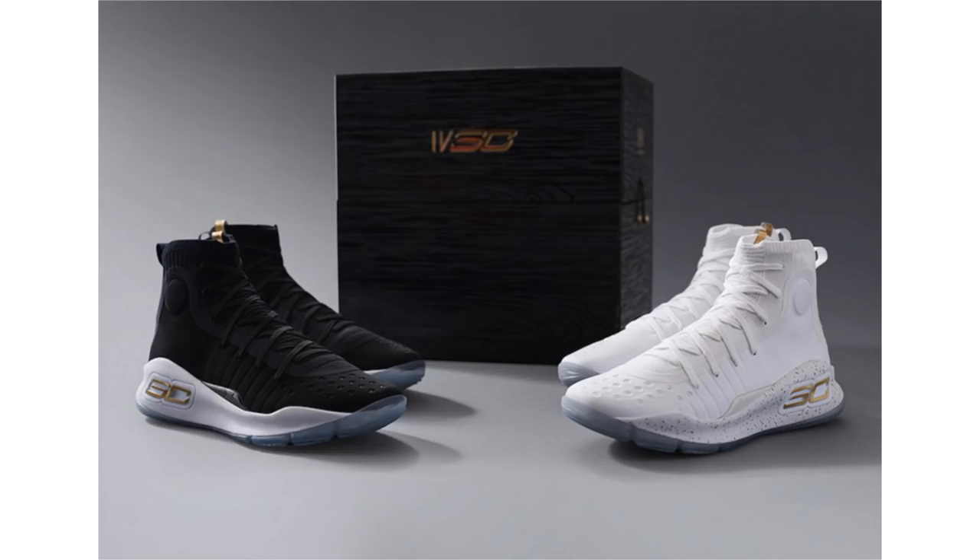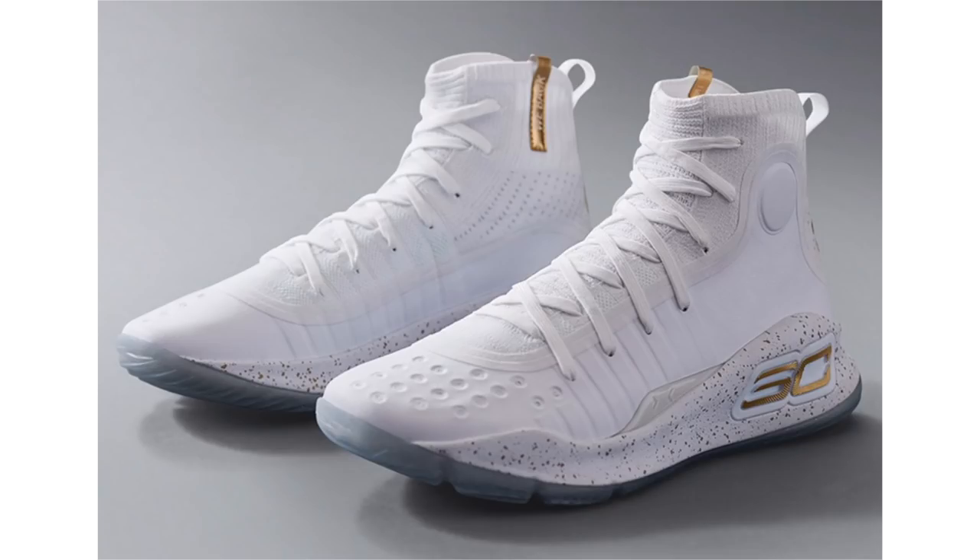Under Armour is set to release the Curry 4 Championship Pack, debuting tomorrow. Also known as 'More Rings,' it comes with two pairs — one features white while the other features black; the white pair has gold accents while the black pair has hits of white. They come with a golf divot tool which also is a cigar holder, two pairs of Stance socks, and a signed letter that reads: 'I want to accomplish a lot more this season — more fun, more rings, more everything — hopefully we're doing this all again next year.'